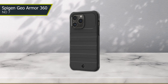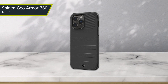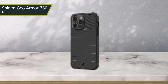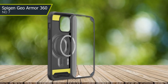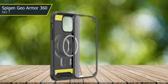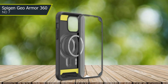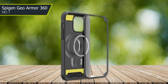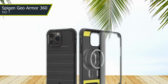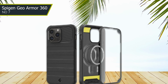One of the standout features of the Spigen Geo Armour 360 is its slim profile, which allows you to enjoy a sleek, streamlined look without sacrificing protection. The case also features precise cut-outs and tactile buttons, which ensures that your phone remains fully functional and easy to use. Overall, the Spigen Geo Armour 360 is an excellent choice for anyone looking for a high-quality case that offers unbeatable protection for their iPhone 13 Pro Max.